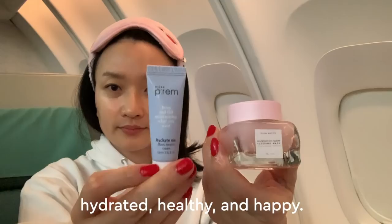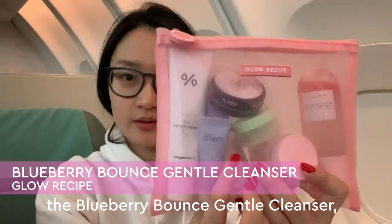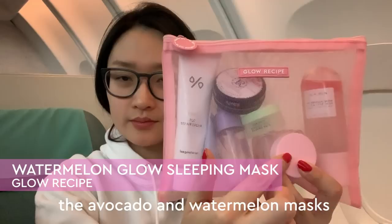This is my in-flight beauty pouch. I like to have the Blueberry Vance gentle cleanser, then a mist so I can stay hydrated. I like to carry both the avocado and watermelon masks so I have an option, and a lip balm.